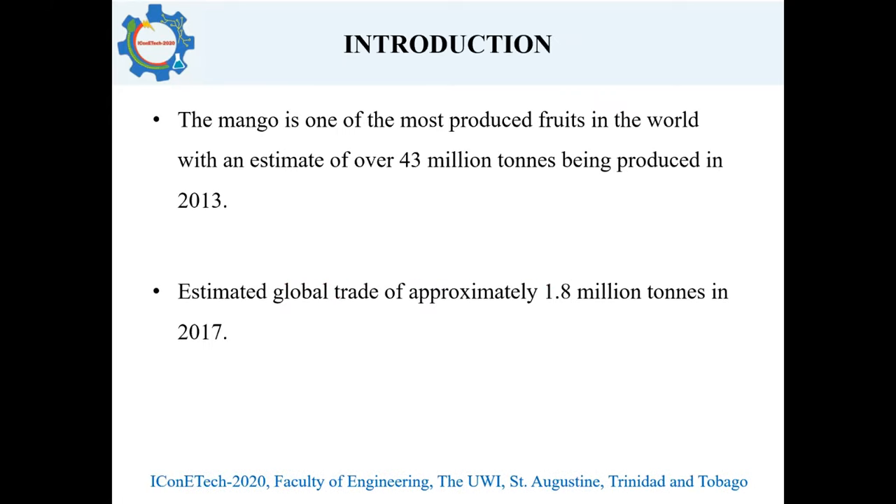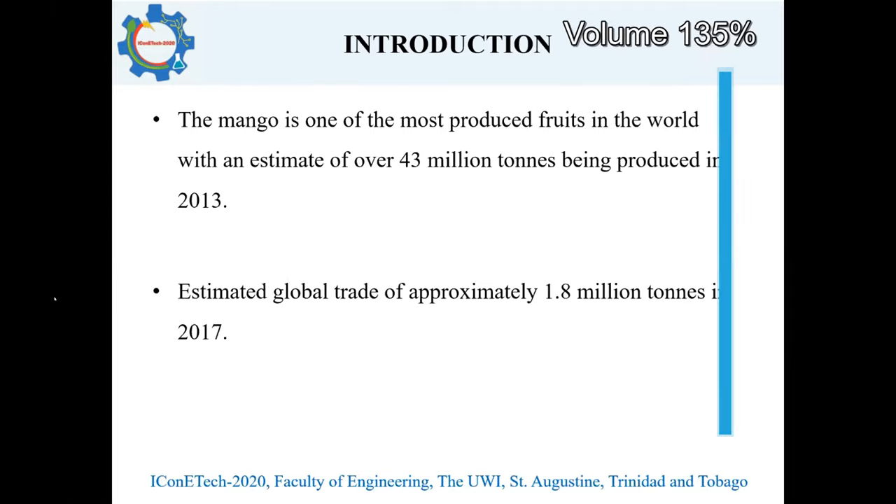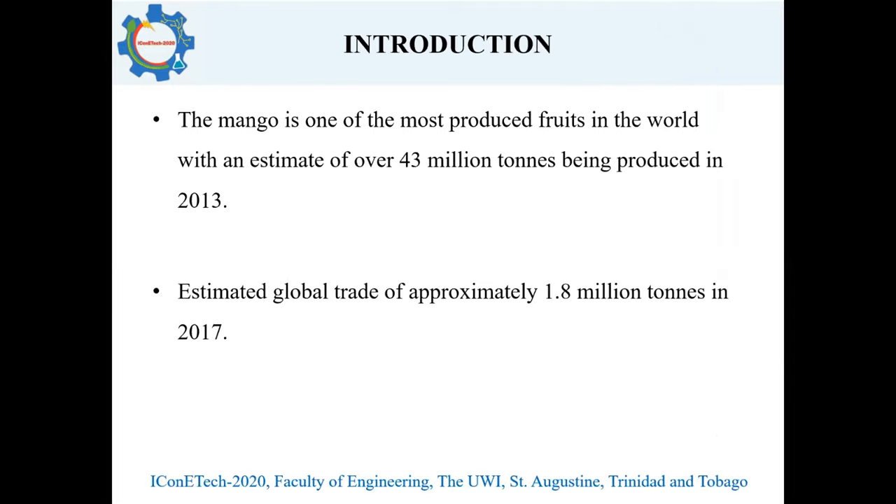According to Infocom's commodity profile on the mango in 2016, they showed that in 2013, over 43 million tons of mango were produced. Also, in an article entitled Overview Global Mango Market in 2018, estimated a global trade of 1.8 million tons in 2017.